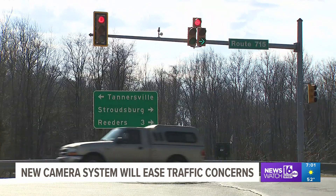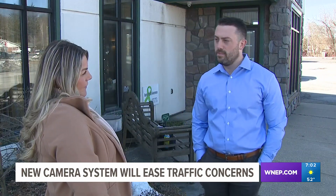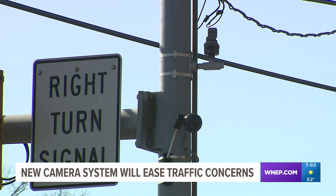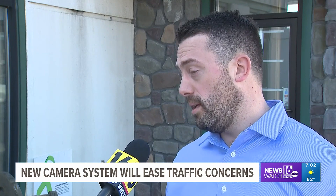The intersection is one of 10 in Pocono Township getting the camera upgrades. Township manager Taylor Munoz says this is a project that's been in the works for several years. The adaptive signaling is a mixture of new hardware and software on each intersection that will allow traffic to flow more easily through the intersection.